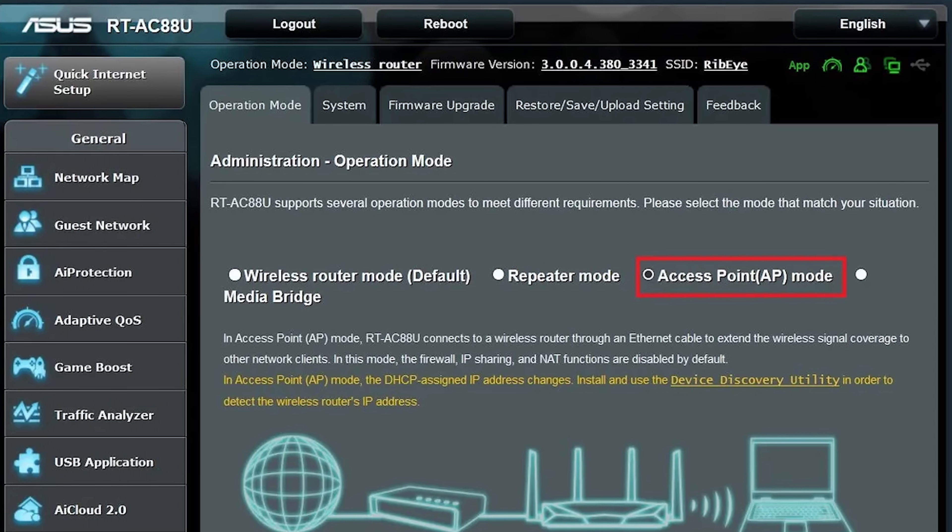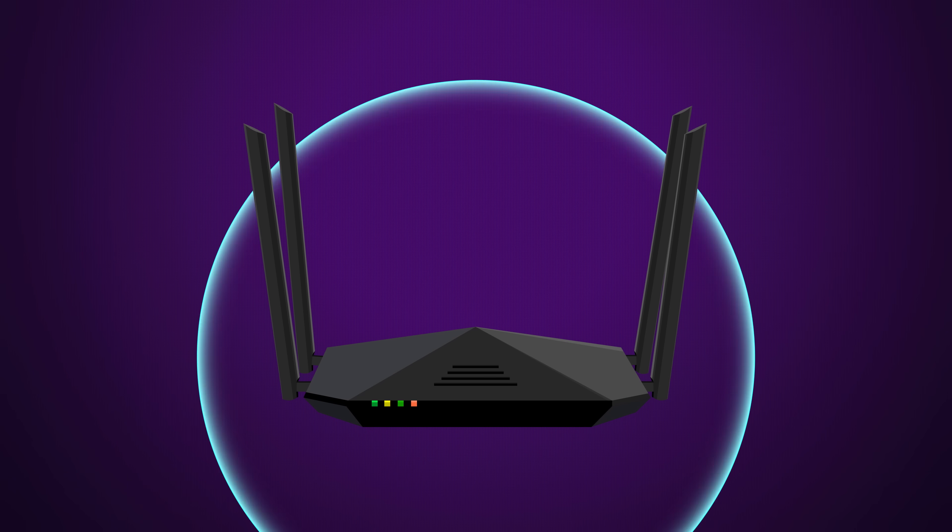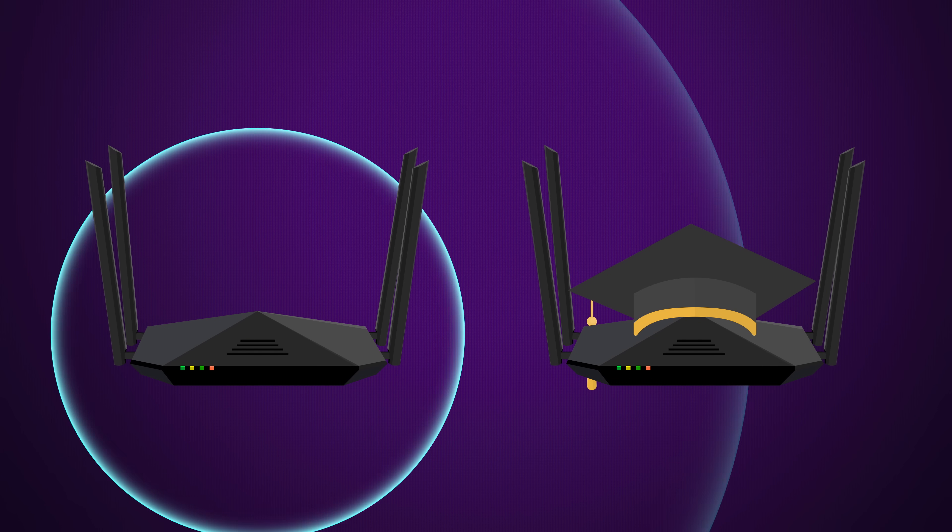Some routers call this AP mode, where AP stands for access point. Essentially, you're telling that second router just to emit a WiFi signal while leaving all the actual routing to the primary router.